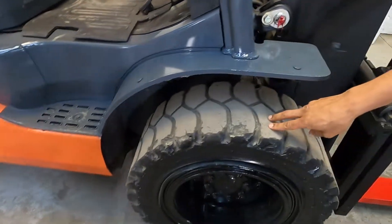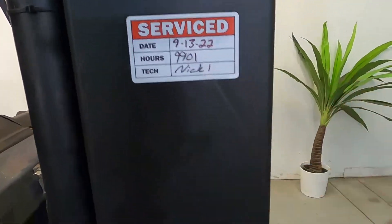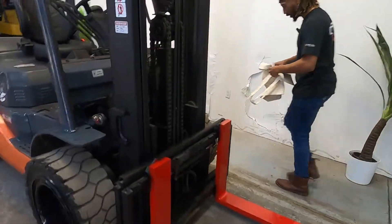You see you have your pneumatic tires, your service sticker dated 9/13/2022, and then of course you have your safety-colored forks — red and yellow. Let's go ahead and check her out, see how she drives for us.